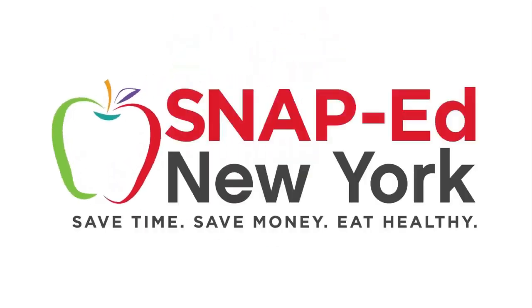This is a SNAP-Ed New York video presentation. Hello everyone, my name is Samantha Oster. You can call me Mrs. Oster. I am the Farm to Preschool Coordinator for the Eat Well, Play Hard and Child Care Settings program. Today we will be watching a lesson from the Grow It, Try It, Like It curriculum. I hope you guys enjoy it.